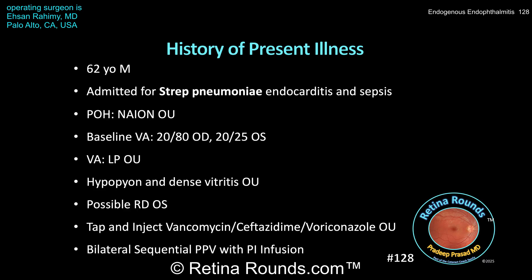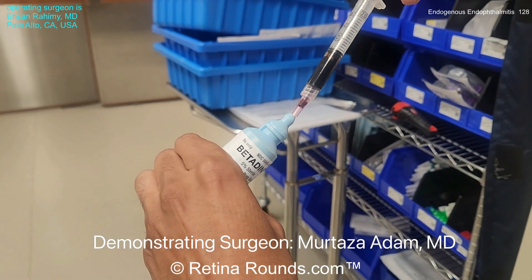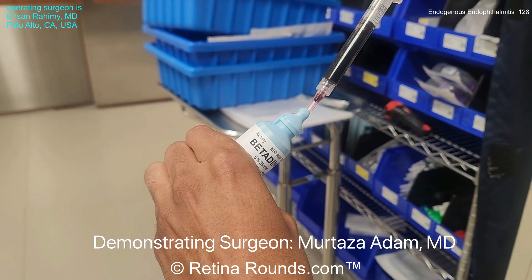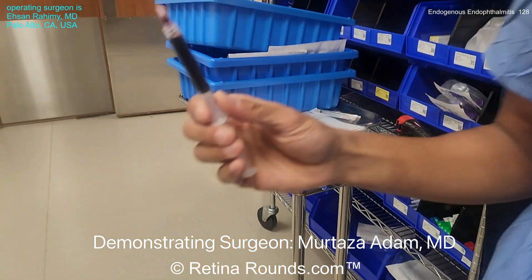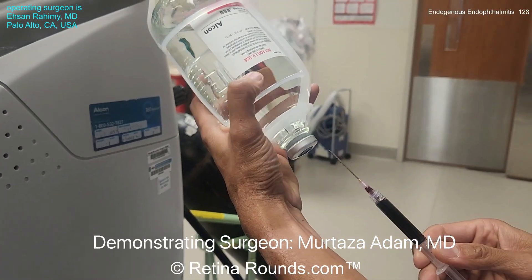The difference in this case is that Dr. Rahimi is going to add povidone iodine to the vitrectomy infusion bottle. To achieve a final concentration of 0.025%, 2.5 cc's of 5% povidone iodine was added to a 500 cc BSS infusion bottle.